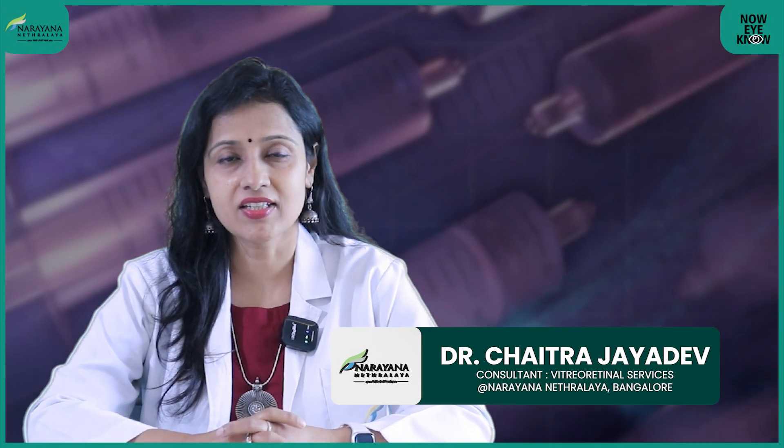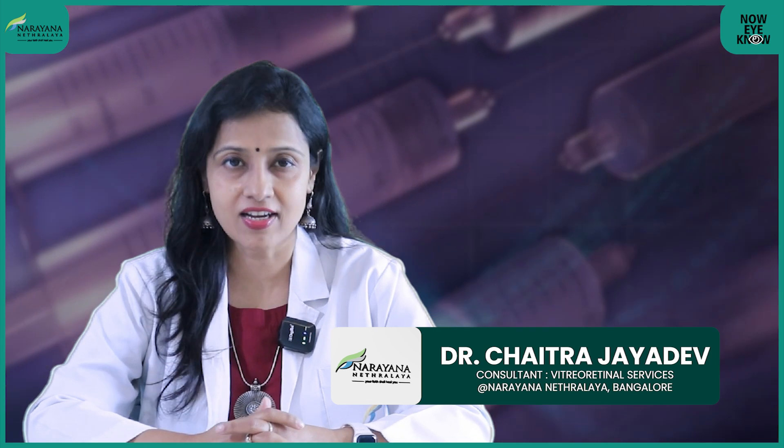Hi everybody, I'm Dr. Chaitra Jayadev from the Retina Services at Narayanetralaya, Bengaluru. Today I'm going to talk about intravitreal injections — a very commonly performed procedure for retina doctors.